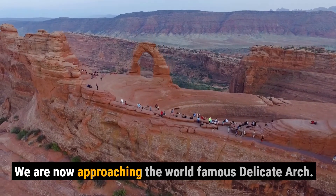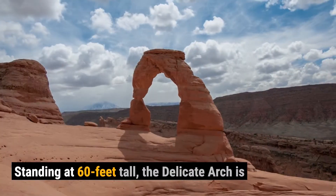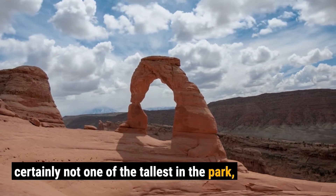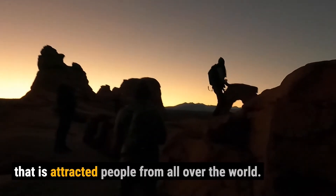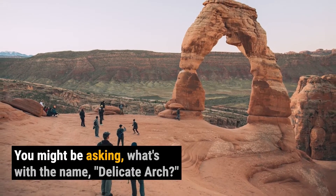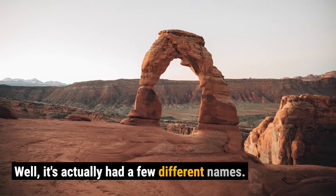We are now approaching the world-famous Delicate Arch, standing at 60 feet tall. The Delicate Arch is certainly not one of the tallest in the park, but this iconic formation has a special charm that has attracted people from all over the world. Now you might be asking, what's with the name Delicate Arch?